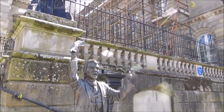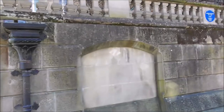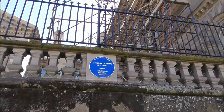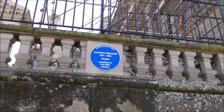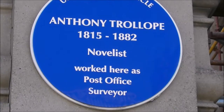Looks a bit like Lloyd George. And just alongside that is an Ulster History Circle plaque for Anthony Trollope, 1815 to 1882, novelist, who worked here as post office surveyor. Isn't that amazing?